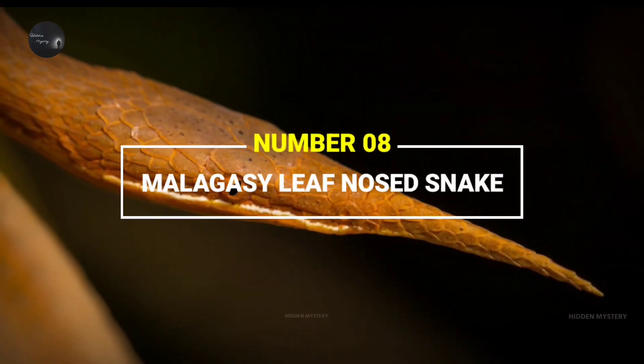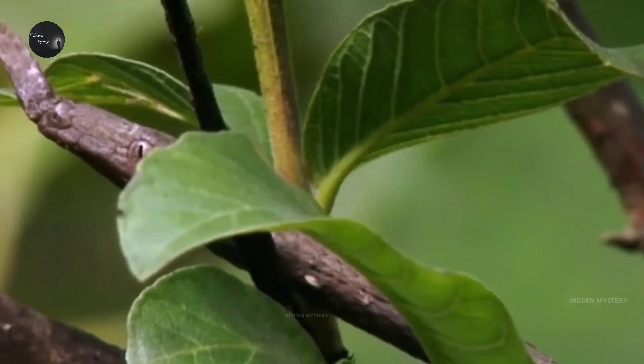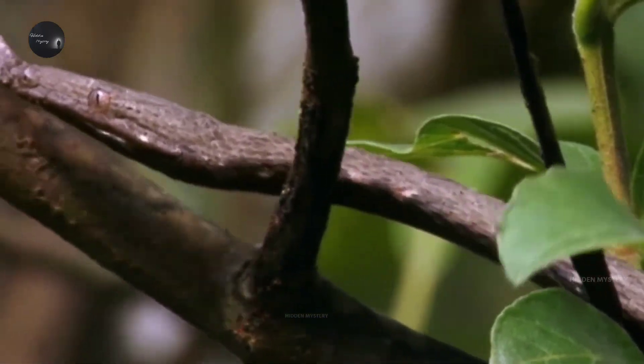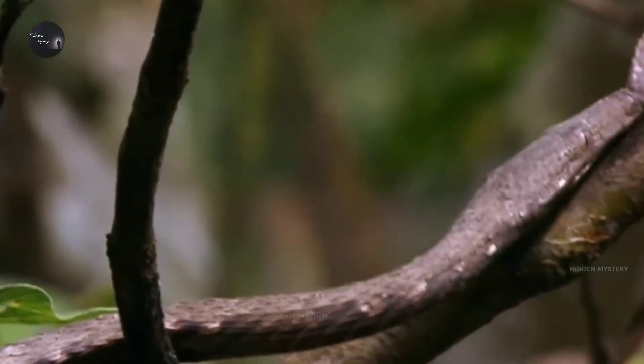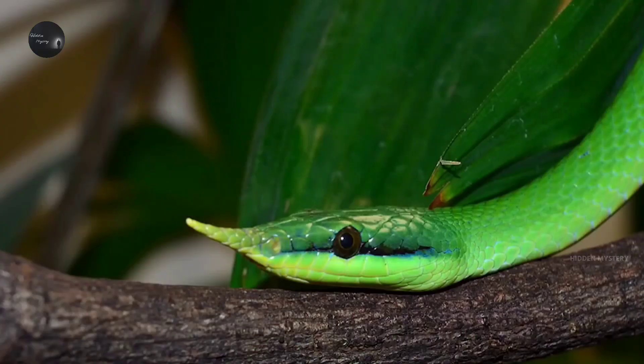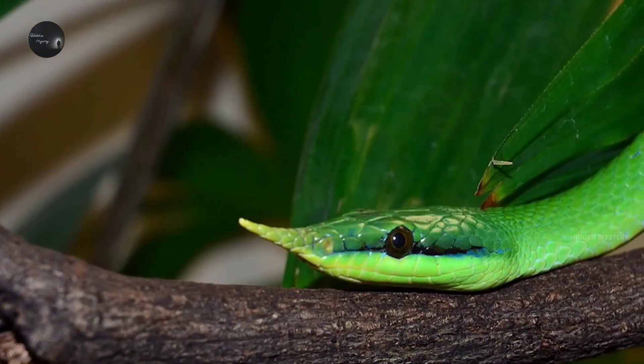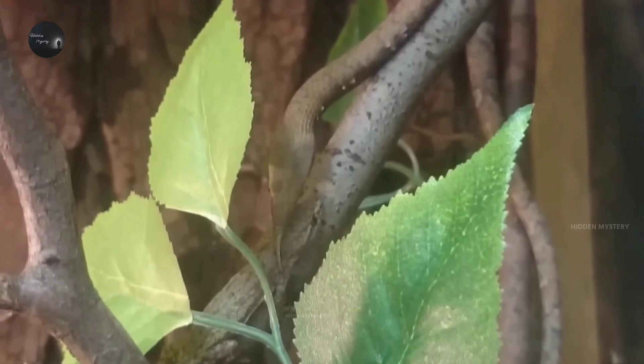Number 8: Malagasy Leaf-Nosed Snake. Found in Madagascar, this snake's nose looks like a leaf — hence its name. This snake is as rare as it looks. It is often found in green and yellow colors. As rare as it is, its diet is also strange, because this snake likes to eat chameleons.